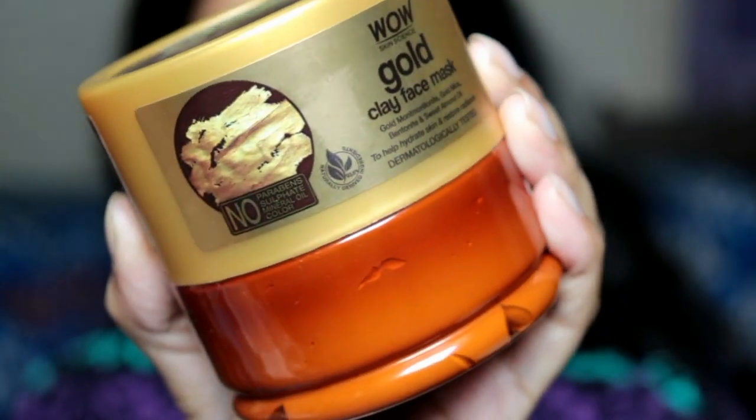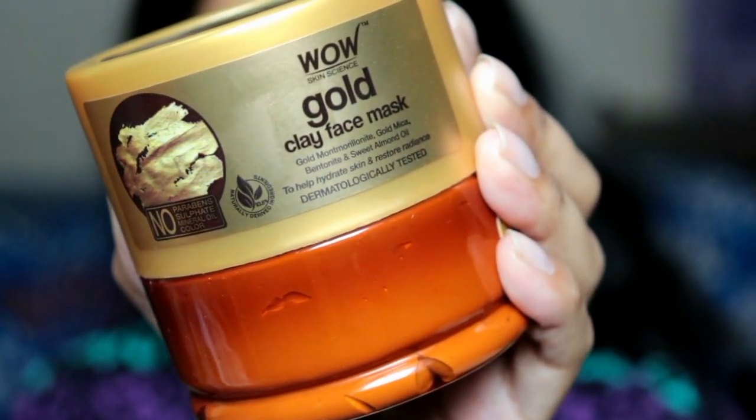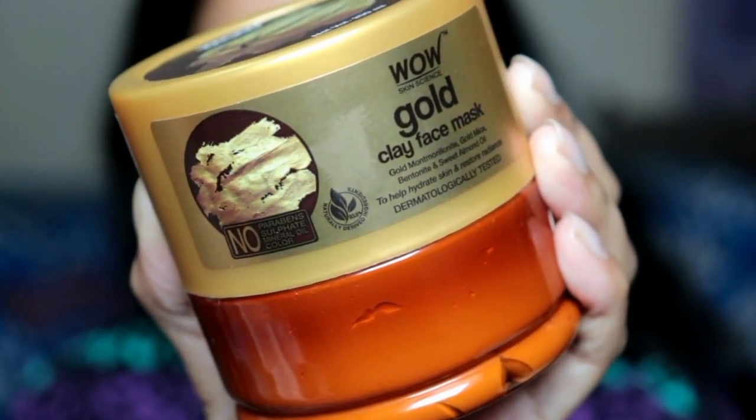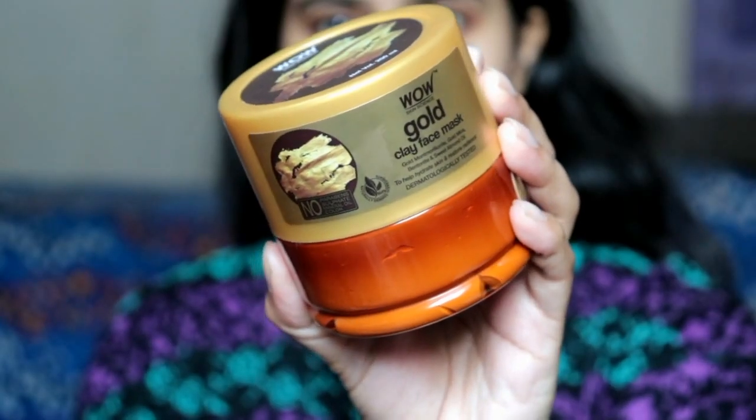Personally, my skin is dry. If you are a regular viewer, you know how dry my skin is. It is winter time and the weather is changing, so it is very dry. I thought that if this mask doesn't dry out my skin, then it is really good. I have used this clay face mask for a long time.